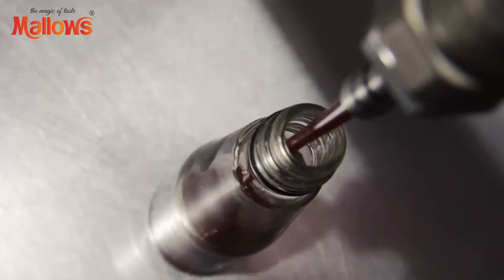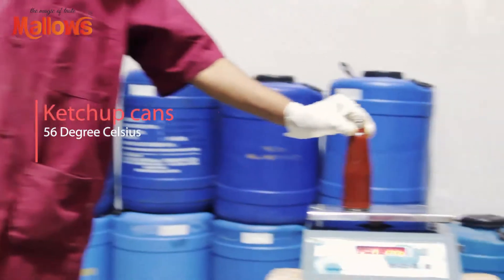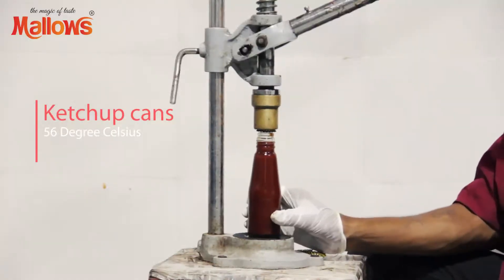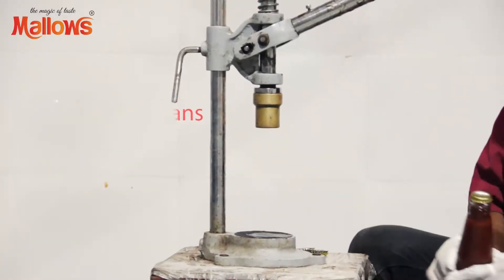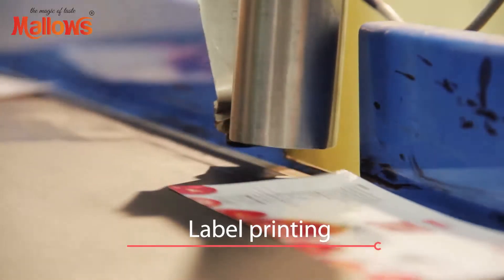Finally, the homogenized material is transferred into a can that is kept at 65 degrees centigrade. The cans are then sent for batch and MRP printing.